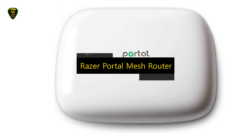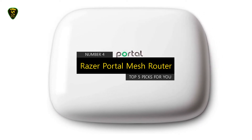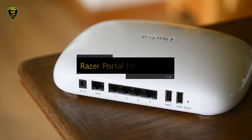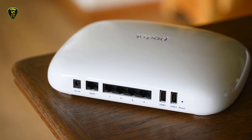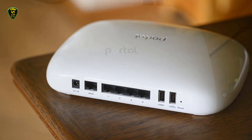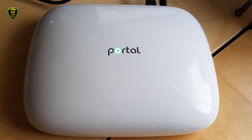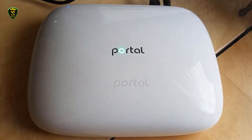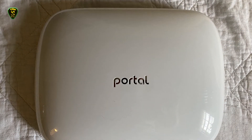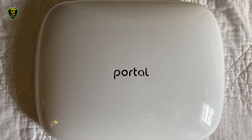Moving on to number 4, we have the Razer Portal Mesh Wi-Fi Router, which you can find on the market in 2023. Designed with low latency in mind, it actually handles serious gameplay quite well as long as you're not trying to host a LAN party for a dozen of your closest friends. The gaming-optimized features that Portal's designers baked in actually attracted the attention of well-known gaming hardware maker Razer, leading to a partnership between the two companies to tweak the Portal even further for maximum gaming performance.